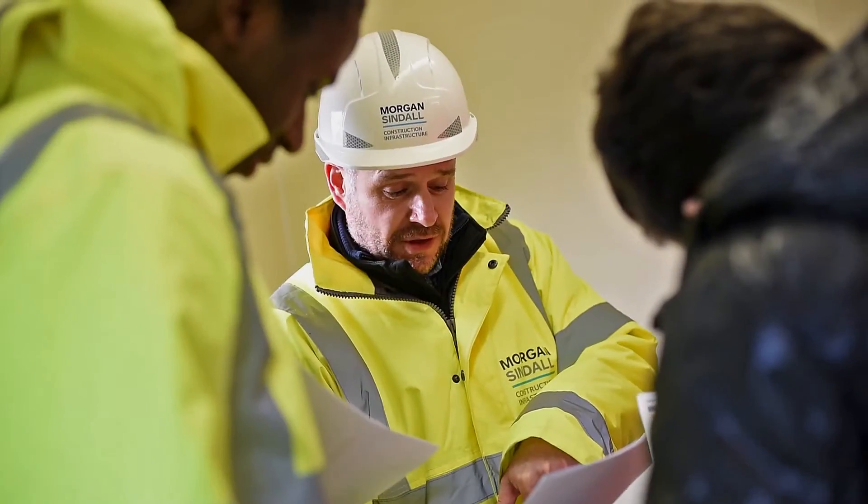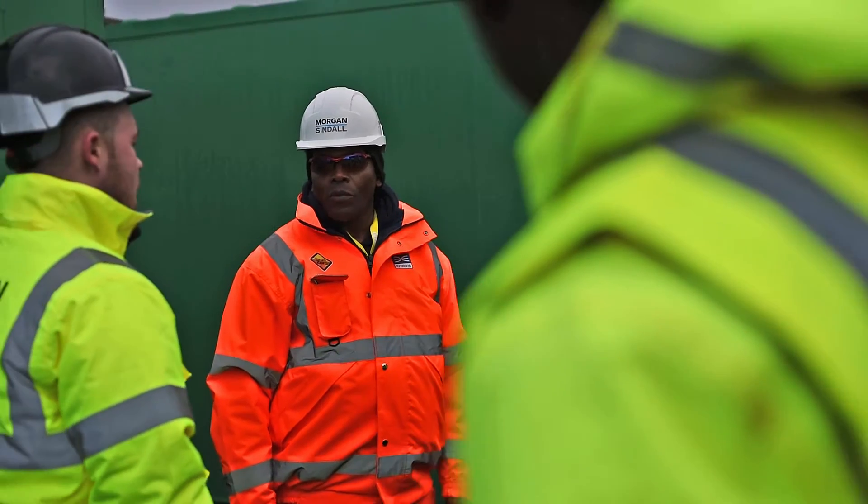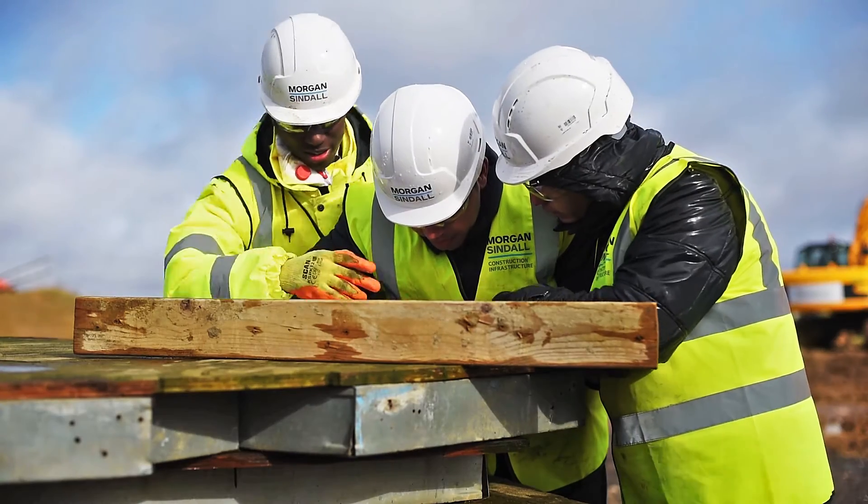We're building a scale model of an iconic building that probably everybody knows — the Gherkin. But all they've got is paper.